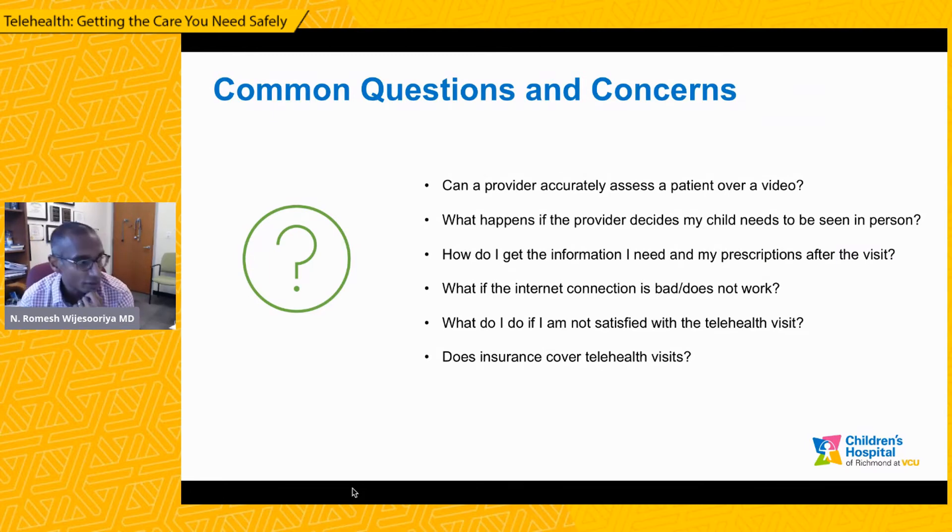That's a quick run-through of what kinds of visits work well, what are the benefits and barriers, and how a visit actually works. I wanted to quickly go over some common questions and concerns about telehealth. One question I often get is: can a provider accurately assess a patient over a video? We have now done over 10,000 visits just within pediatrics and probably over 60,000 visits at this institution, and we feel pretty confident that we can assess what we need to over a video. And if we can't, we would just switch that visit into an in-person visit — it's not that complicated to switch that over.